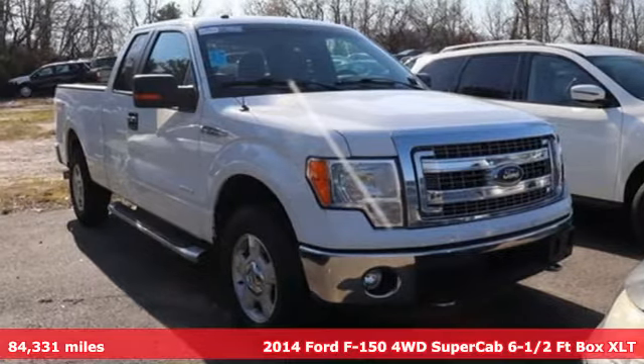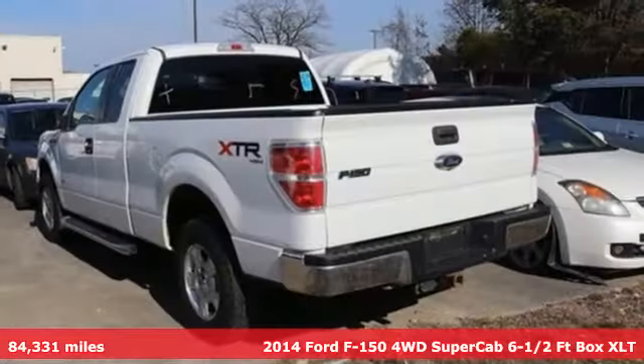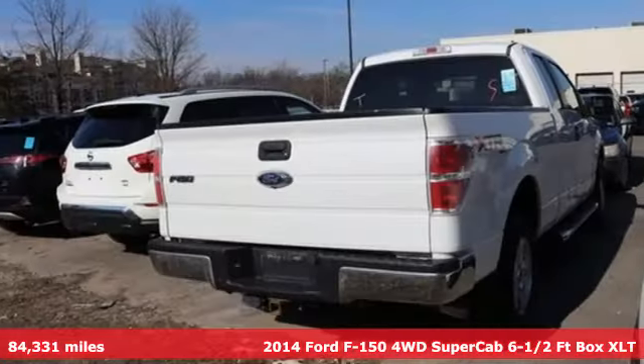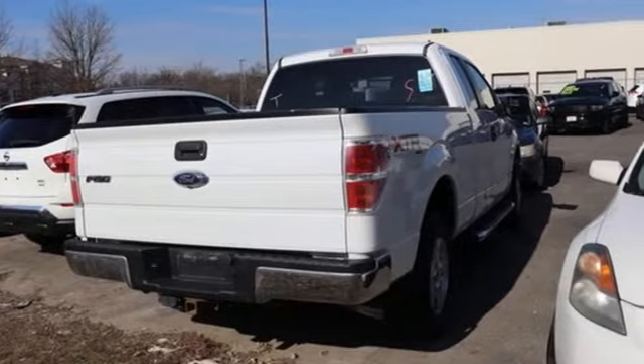It's a 2014 Ford F-150. This truck was built to tough it out and tested to make sure it's up to every challenge. You'll look forward to every drive with features like these.